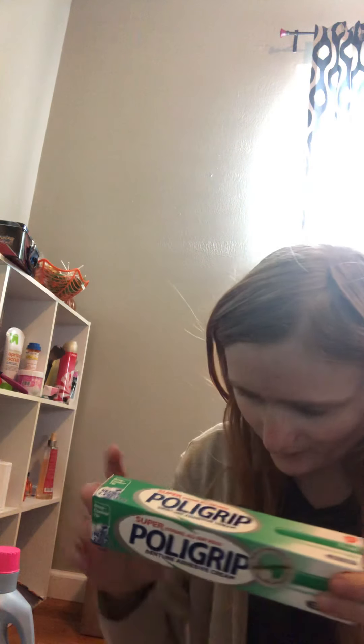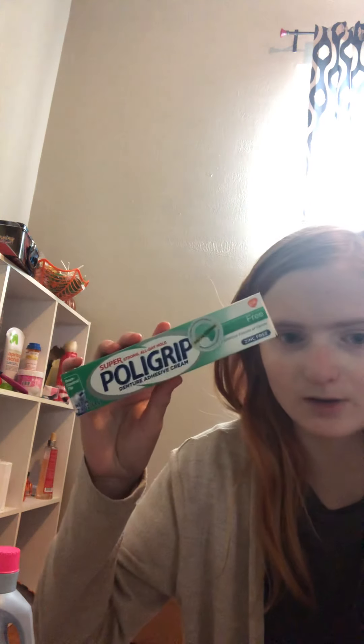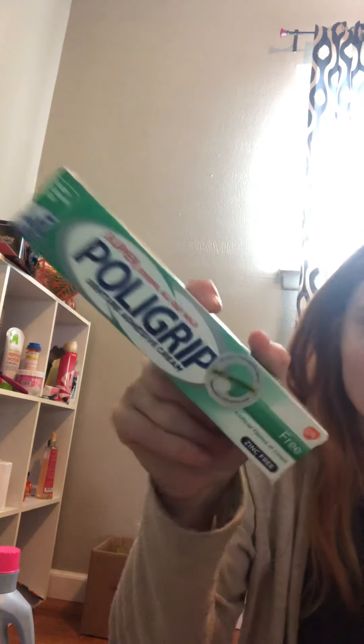Walmart has Polygrip for $4.88, so anytime I get it under that is a good price. These are five dollars, on sale for $4.75 with a dollar fifty off digital coupon, so we paid just a little over two bucks — amazing. Anytime I get this under Walmart's price of $4.88, it's a good deal, and he asked me to get it.